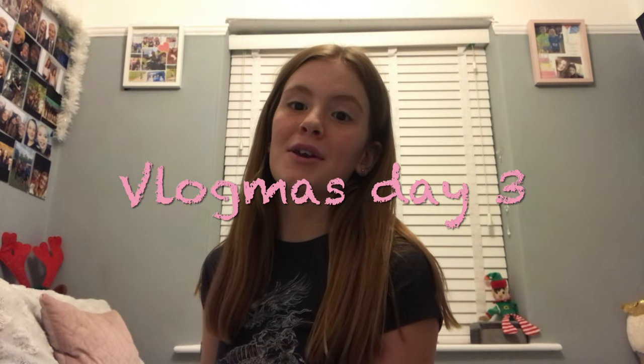Hey guys and welcome back to my YouTube channel! In today's video I'm going to be doing a little bit of a meet-my-hamster, cage tour, bathtub playtime kind of thing.